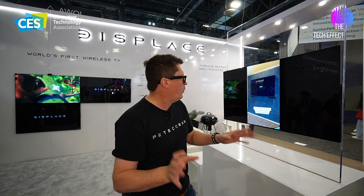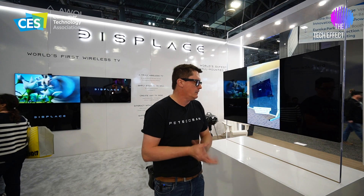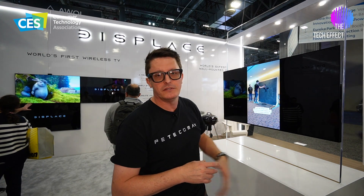This one here is going to sell for $3,999. They've also just released a smaller 27-inch version at CES 2024 which is going to sell for $1,999. They're accepting pre-orders now — you can head to displace.tv and place your order, or if you're at CES come down and see the guys here. They'll be able to hook you up with one of these fantastic fully wireless 4K OLED TVs in the next few weeks.